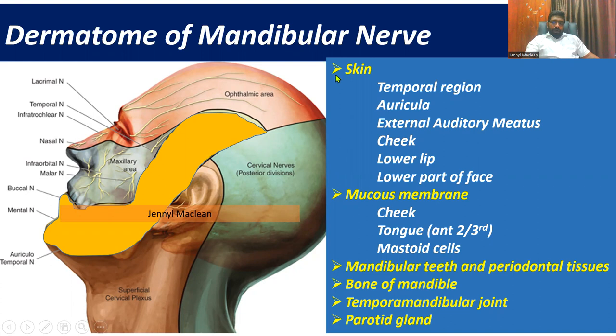The anterior trunk further divides into the buccal nerve, deep temporal nerves, and masseteric nerve. The posterior trunk divides into the auriculotemporal nerve, lingual nerve, and inferior alveolar nerve. This is the dermatome they supply. Most importantly, these are the dermatomes supplied by the mandibular nerve.